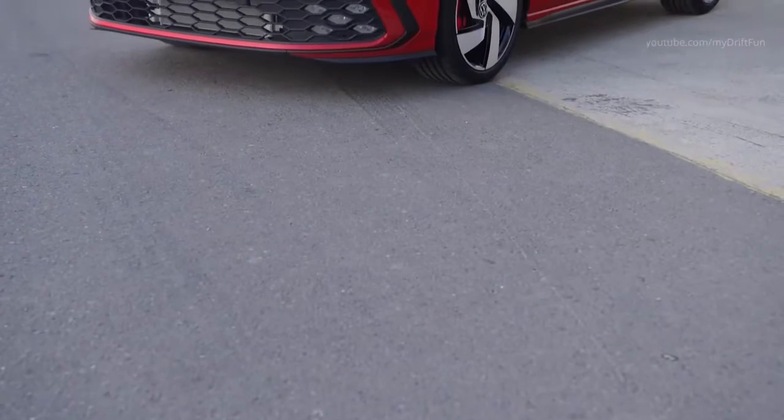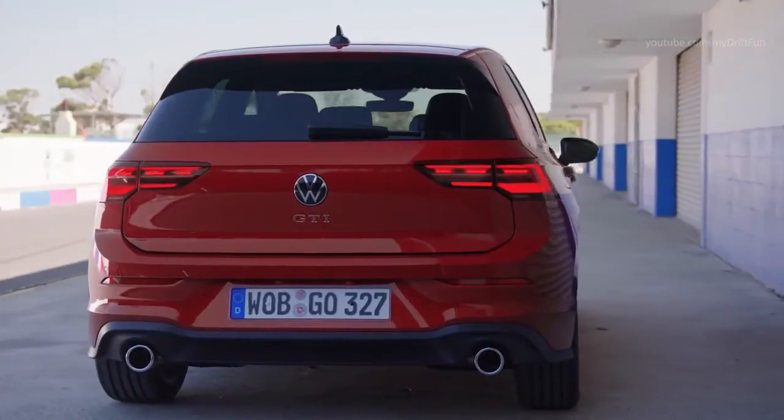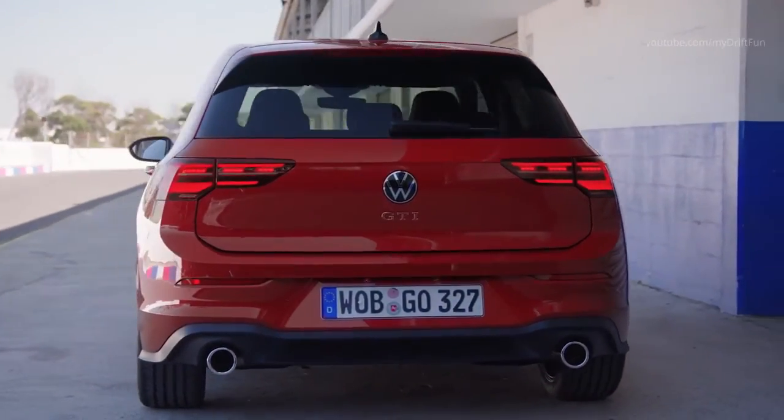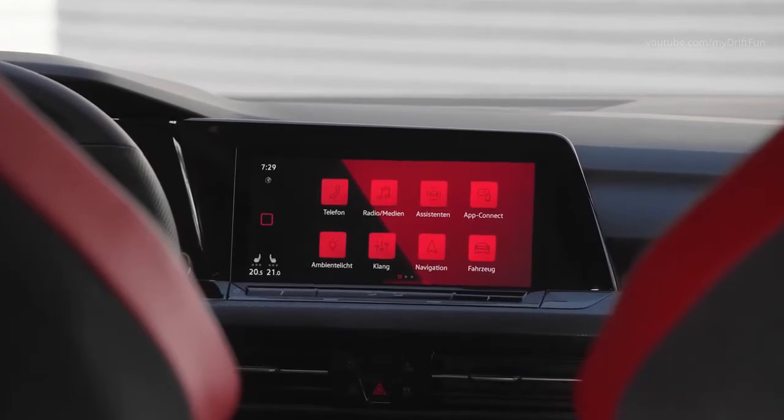The new GTI has distinctive exterior features such as an open front bumper with GTI wings and a honeycomb grille, as well as a GTI diffuser with tailpipes on the left and right side. The new Golf GTI features a MacPherson front axle and multi-link rear suspension.